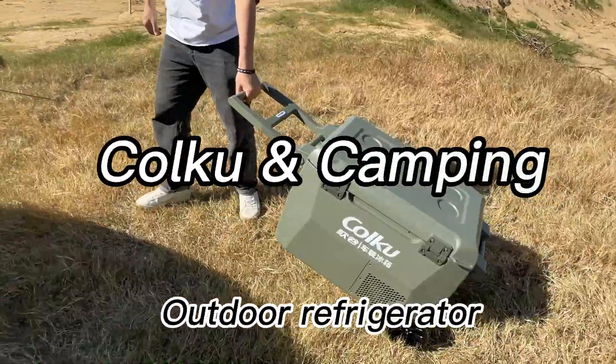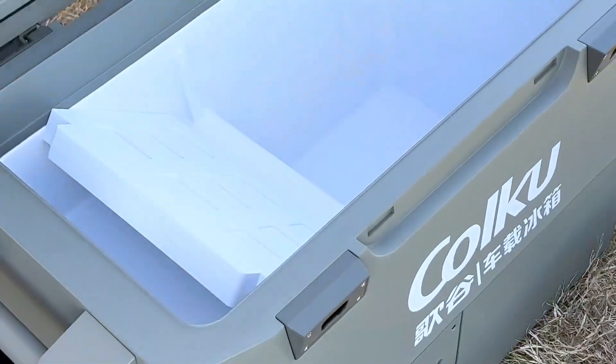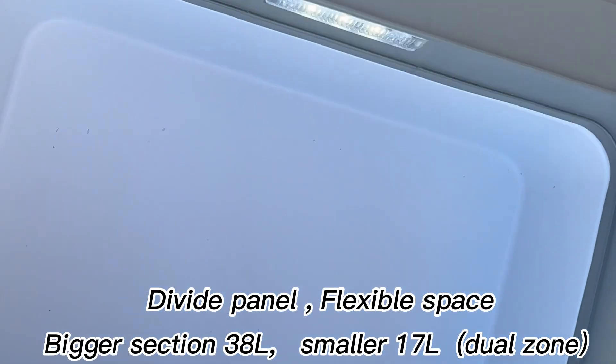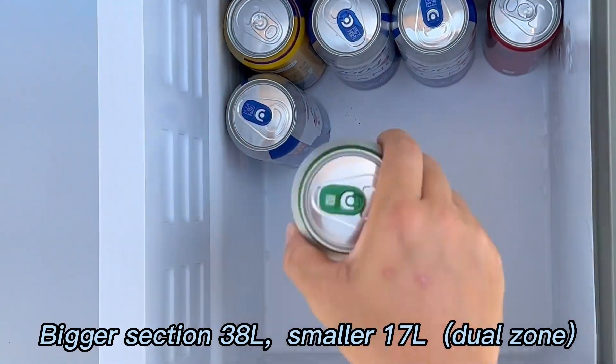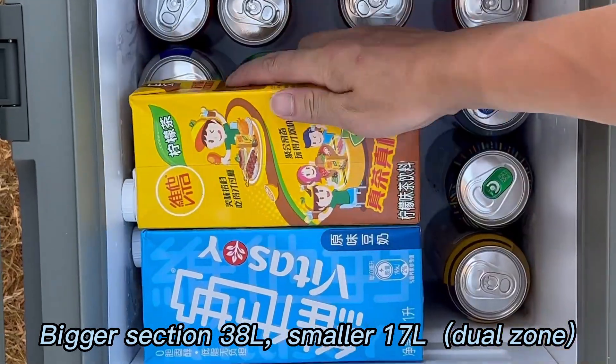Coco Camping Outdoor Refrigerator — enjoy your mobile refrigeration. It features a divide panel for flexible space: a bigger section of 38 liters and a smaller section of 17 liters. It has a dual sun design.